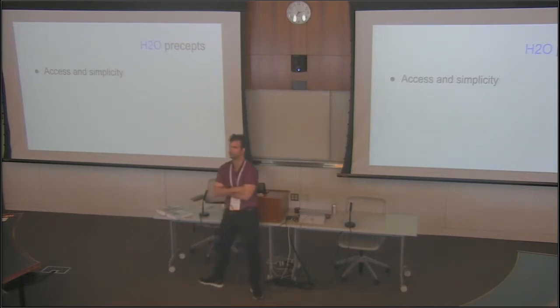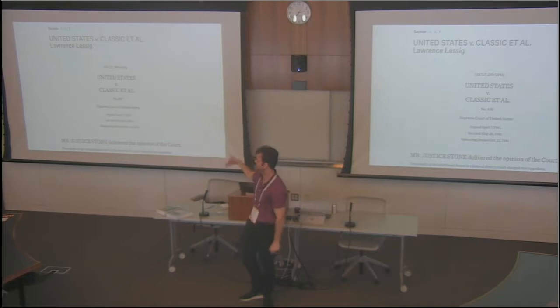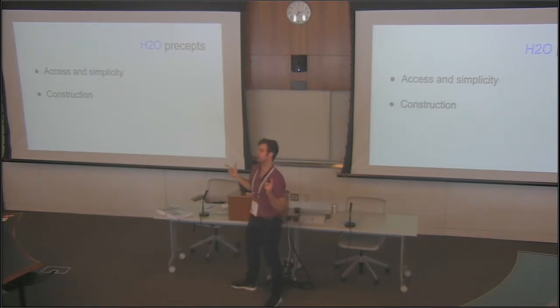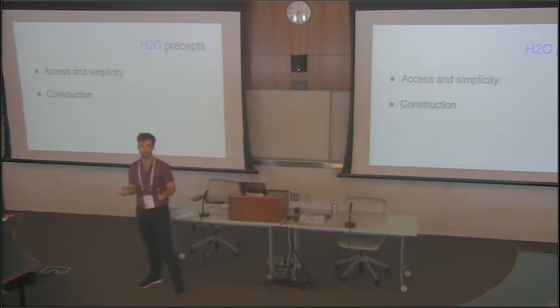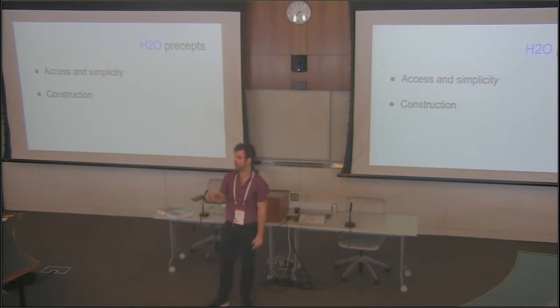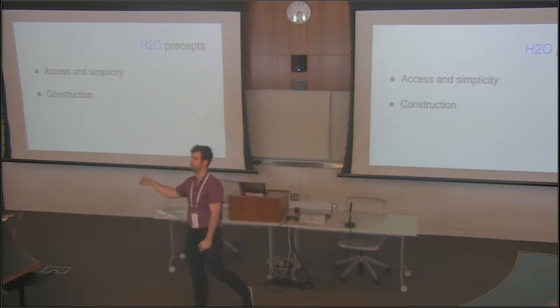Some of the precepts: access and simplicity. When a student goes in, they don't need to create an account — they just need a link to the casebook. They click it, it's nice and readable, they scroll. We're doing a big push on accessibility in the new redesign. We have an awesome developer in the lab named Becky Carmona who is passionate about and expert in accessibility — she's really been giving H2O a makeover for that. Construction is a big thing too — it's a platform where casebooks can live.